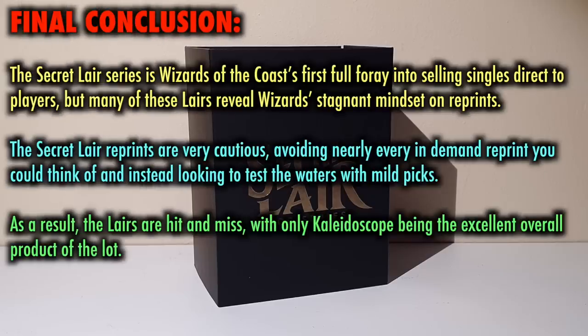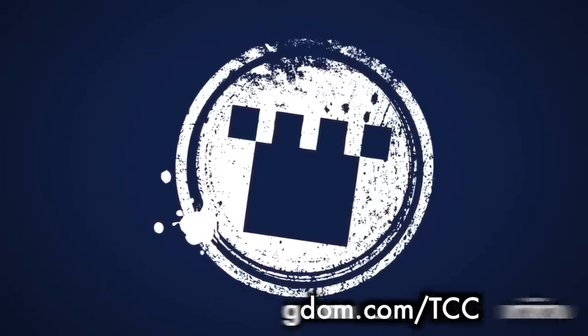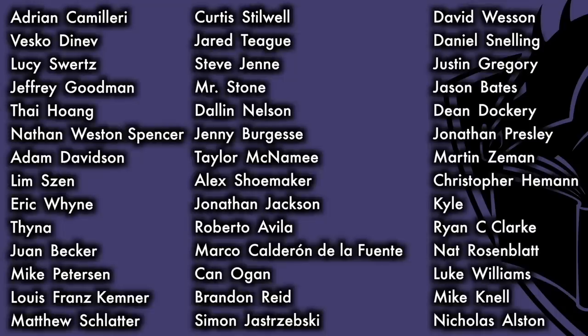Final conclusion: the Secret Lair series is Wizards of the Coast's first full foray into selling singles direct to players, but many of these lairs reveal Wizards' stagnant mindset on reprints. The Secret Lair reprints are very cautious, avoiding nearly every in-demand reprint you could think of, and instead looking to test the waters with mild picks. As a result, the lairs are hit and miss, with only Kaleidoscope Killers being the excellent overall product of the seven. I hope this video has been of some help to you. For $29.99, what would you put in your lair? What do you think is the limit on reasonable reprints for a $29.99 product like this? Let me know in the comments below. This program was made possible thanks to a sponsorship from Card Kingdom, as well as the Patreon support of viewers such as you. Thank you!